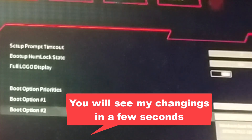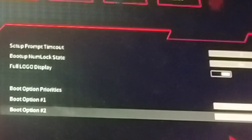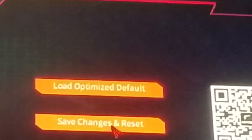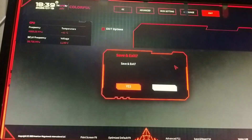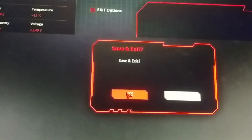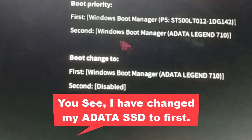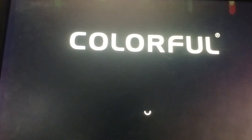After setting your boot priority correctly, press the key to save and exit — usually F10, but check the instructions shown at the bottom of your BIOS screen. Once you save and restart your PC, Windows should now boot normally without the recovery error. And that's it — you've fixed the 'your PC needs to be repaired' blue screen error using simple BIOS adjustments.